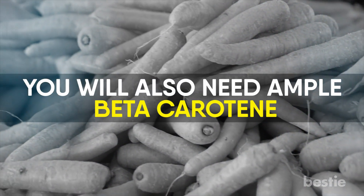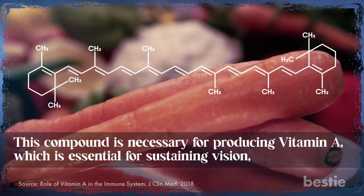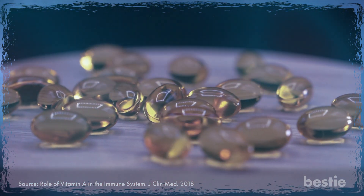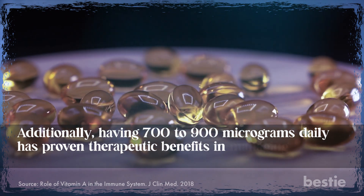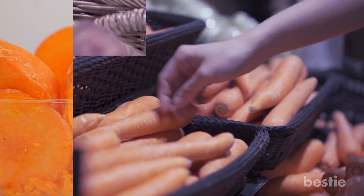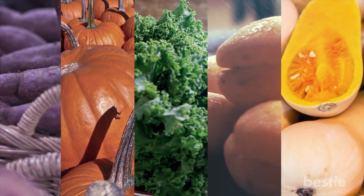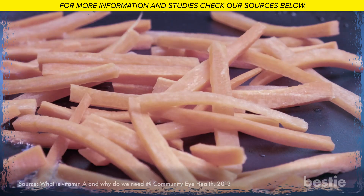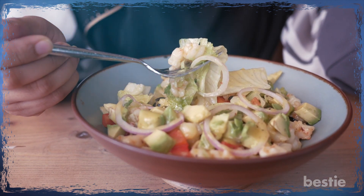You'll also need ample beta-carotene. This compound is necessary for producing vitamin A, which is essential for sustaining vision, stimulating growth and development, and preserving the integrity of epithelium in the body. Vitamin A is an anti-inflammatory necessary for boosting immune function. Having 700 to 900 micrograms daily has proven therapeutic benefits in managing some infectious disorders. For a healthy dosage of beta-carotene, think about including carrots, sweet potatoes, pumpkins, dark green leafy vegetables, apricots, and squash in your diet. Since vitamin A is fat-soluble, eating vitamin A-rich foods with good fats will help in its absorption. Carrots cooked in butter or along with hummus make a fantastic immune-boosting combination. You can also use avocados or olive oil in the dressing for your green salads.